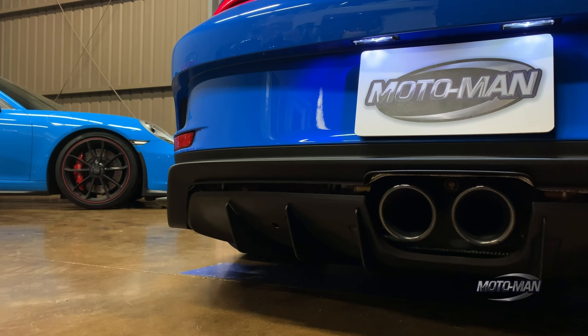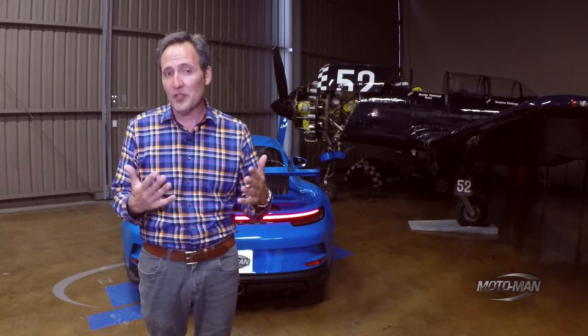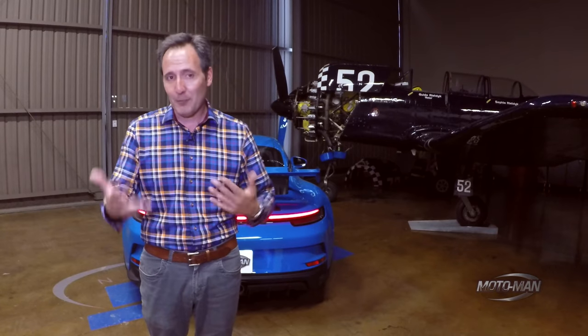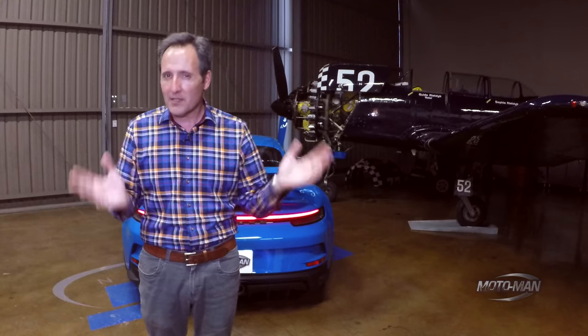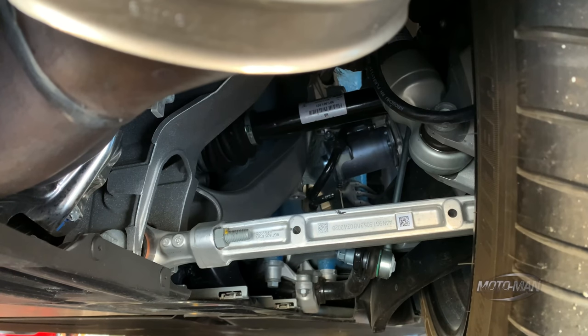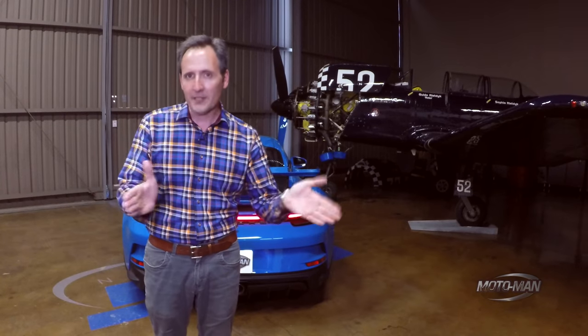While on the topic of air, something that makes this engine significantly more expensive to produce over the GT4 and the Spyder is six individual throttle bodies. Why is this important? It gets more air into the engine and improves the overall throttle performance.